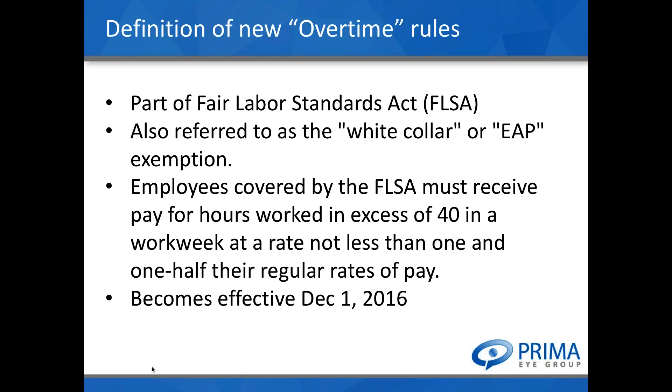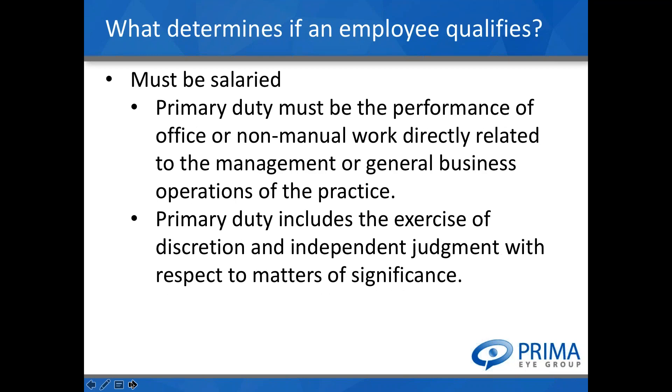This new law will become effective December 1st of this year. To qualify as a salaried employee, their primary duty must be the performance of office or non-manual work that directly relates to management of the practice, and their primary duty must include exercising discretion and independent judgment on matters of significance. In an optometric practice, this is primarily going to be your managers.